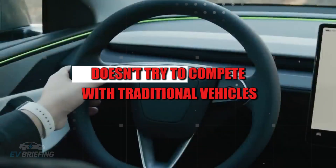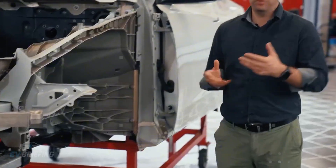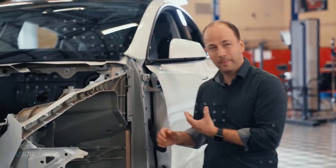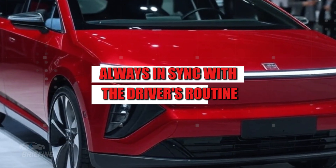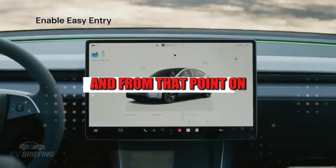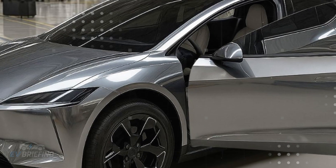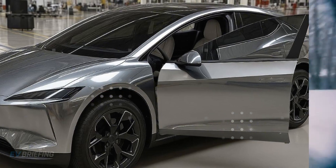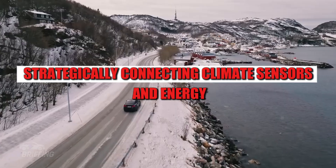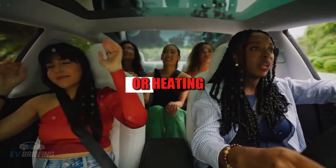The Tesla Model 2 doesn't try to compete with traditional vehicles. It positions itself as a new category — a digital companion on wheels, always connected, always in sync with the driver's routine. By tapping the Ready button within the app, Model 2 begins operating like a real-time nervous system, strategically connecting climate, sensors, and energy.